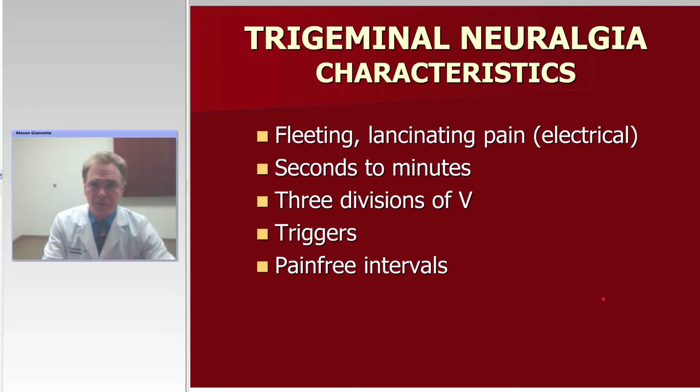First, trigeminal neuralgia. Probably the most important thing about trigeminal neuralgia is making the diagnosis, and of all the components that go into making the diagnosis, obviously the patient's description of their pain is probably the most critical, and the thing that I look for and ask about is the electrical nature of the pain.